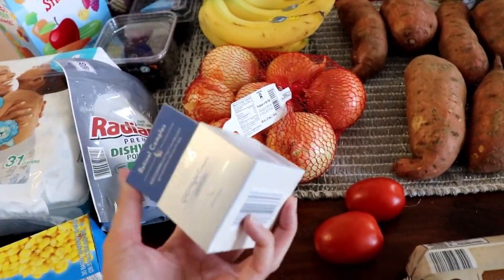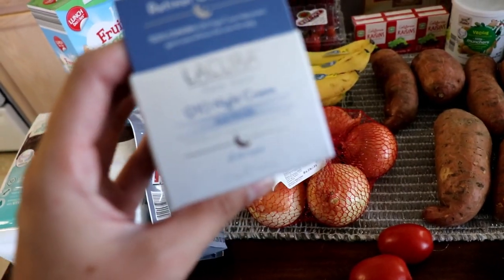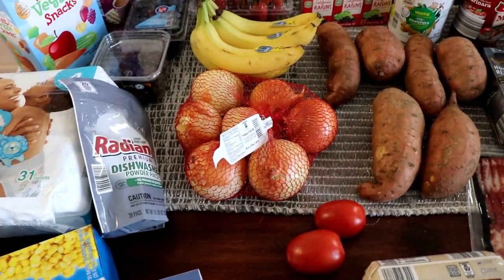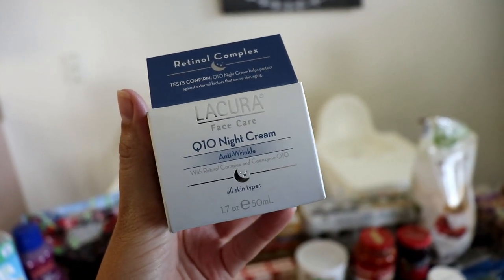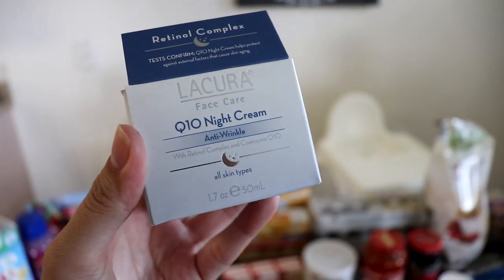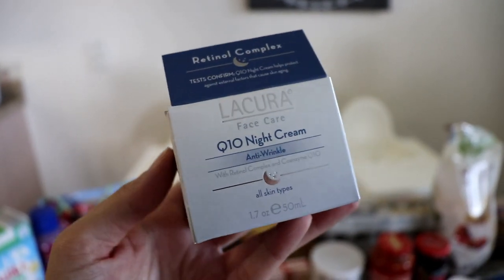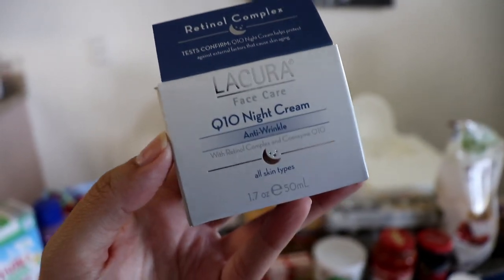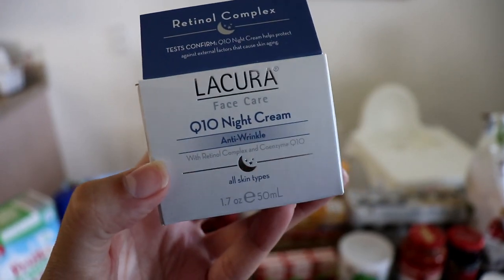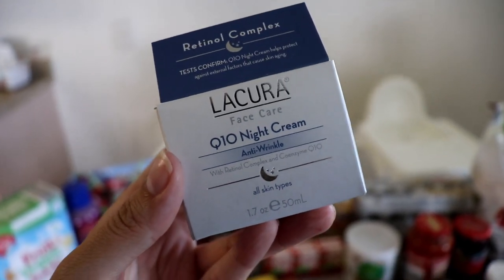The last non-food item is this La Cura night cream — anti-wrinkle cream. You guys, this is so good. It's like $3.89 and I absolutely love it. I seriously feel like it's made such a difference in my face. I tried using the Olay Regenerist and I hated it so much, then I used this and I love it — it's like three dollars. So if you guys are looking for an anti-wrinkle cream, try this because you really can't beat it.